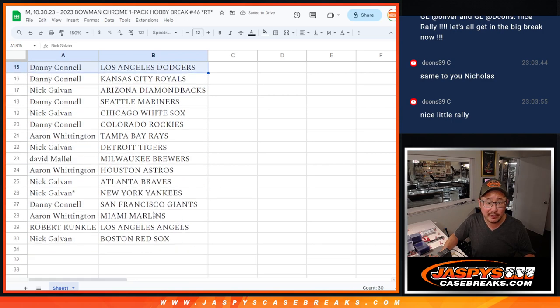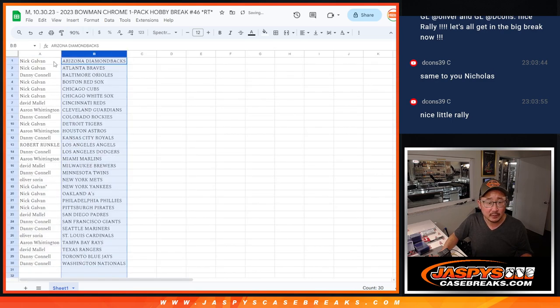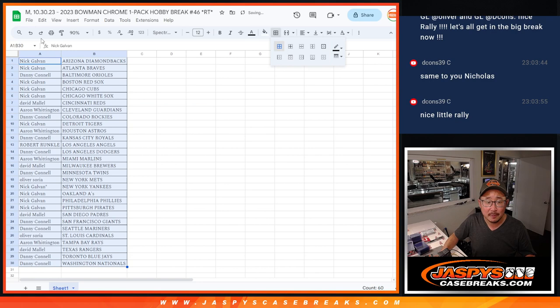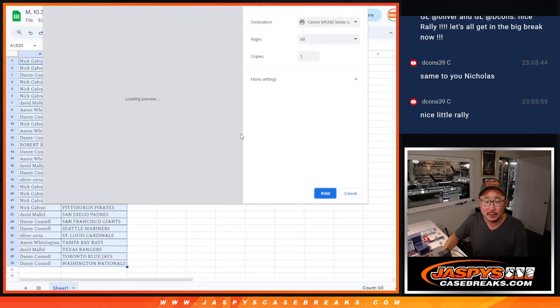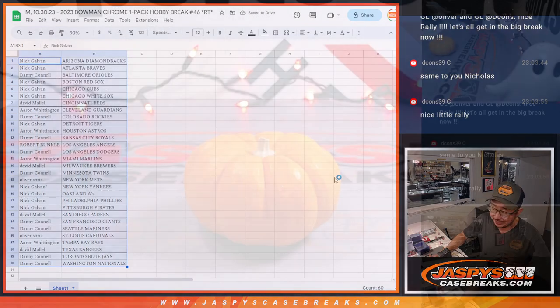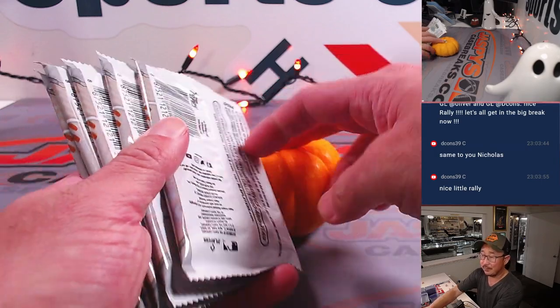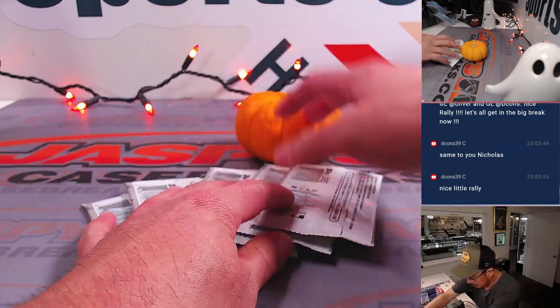No trade windows in these filler packs. There's the next half right there. Now in case you're wondering, we did open a fresh mini box out of this Bowman and Chrome hobby box. It's one auto per mini box — we have not seen the auto yet.